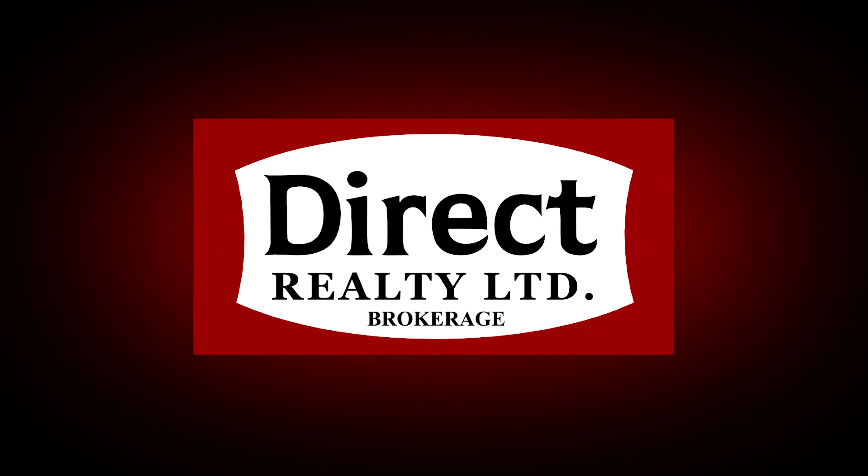For more information, give us a call, write us a message, or send us an email. I'm Claudine Gailey and I'm Jeff Chisholm. We're Sales Representatives with Direct Realty Limited Brokerage. Thanks for watching.